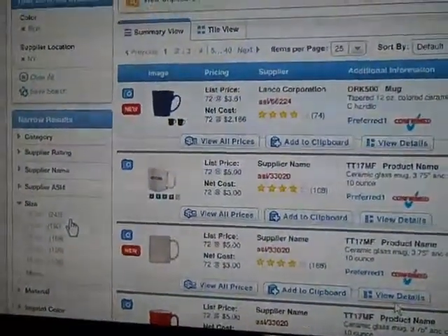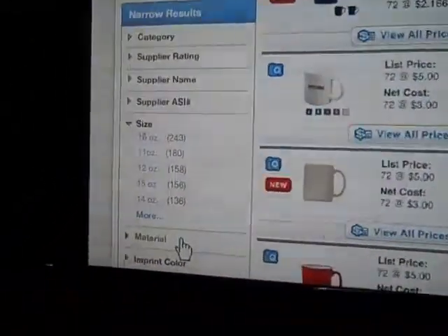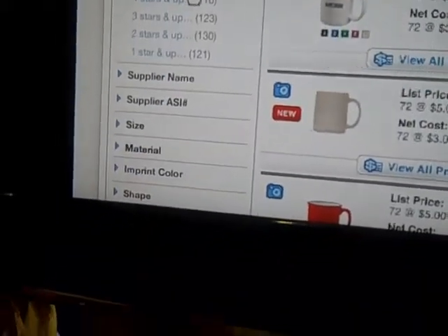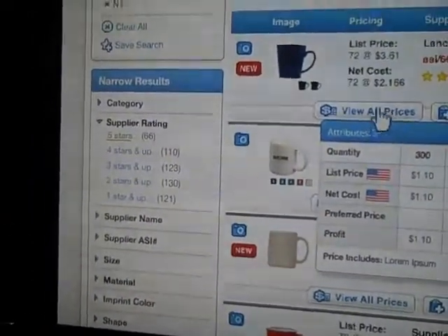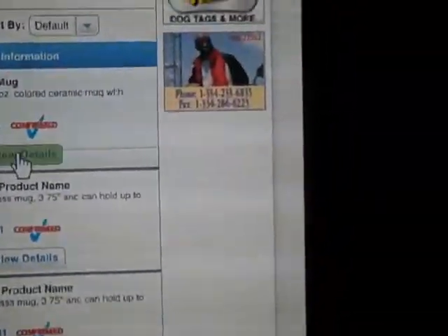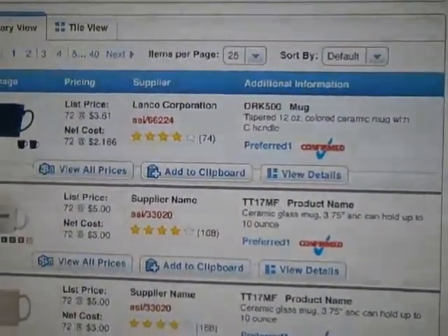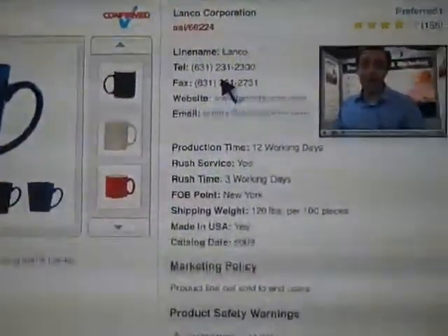Once you do that, it will allow you to narrow down your search based on the sizes, based on the material, and it will bring the quantities that you want to see under each one of those categories. It really is intelligent. Look at those images — that's a nice-looking, high-quality image. It will bring all the supplier information to the screen, and you can also view the details of the product very quickly, bringing all the attributes of the product.